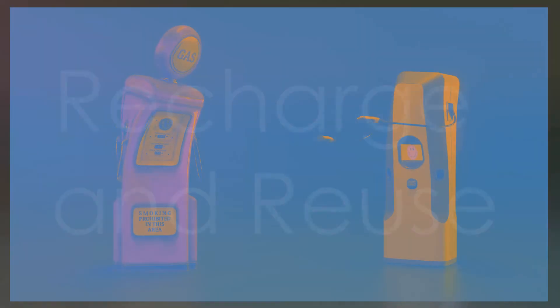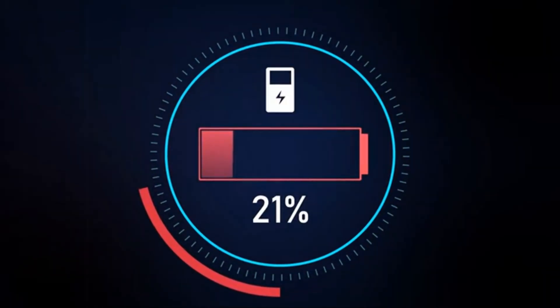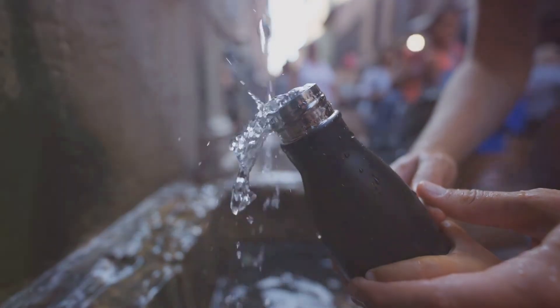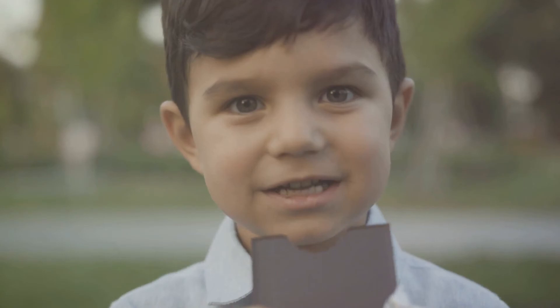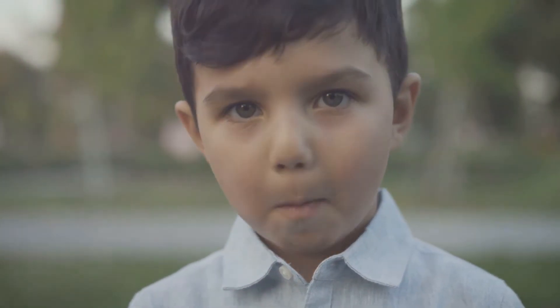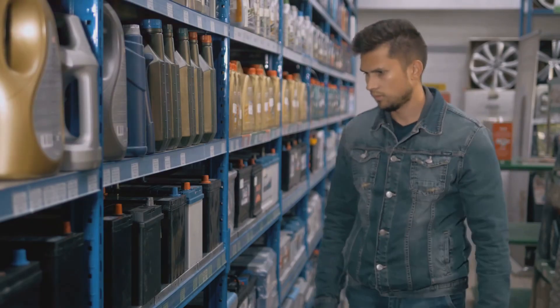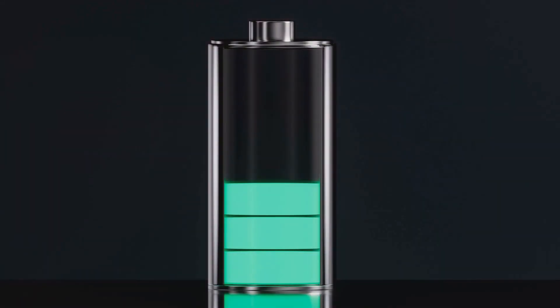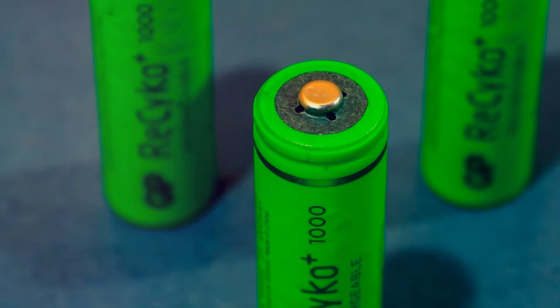So there you have it — the ins and outs of rechargeable and non-rechargeable batteries. Remember: rechargeable batteries are like refillable water bottles, while non-rechargeable ones are like those tasty candy bars — enjoy them once, then say goodbye. By understanding their differences and making informed choices, you can power your life more sustainably and keep those gadgets running without unnecessarily burdening our planet. Now go forth and spread the battery knowledge!